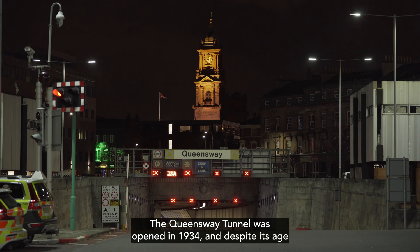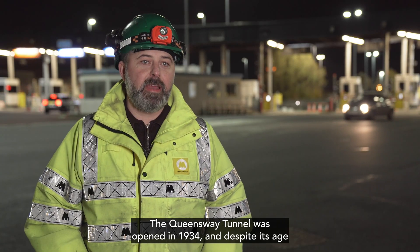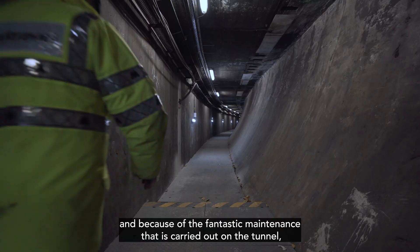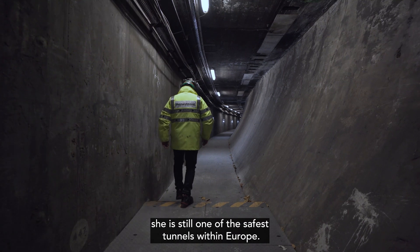The Queen's Way Tunnel was opened in 1934 and, despite its age and because of the fantastic maintenance that was carried out on the tunnel, she is still one of the safest tunnels within Europe.